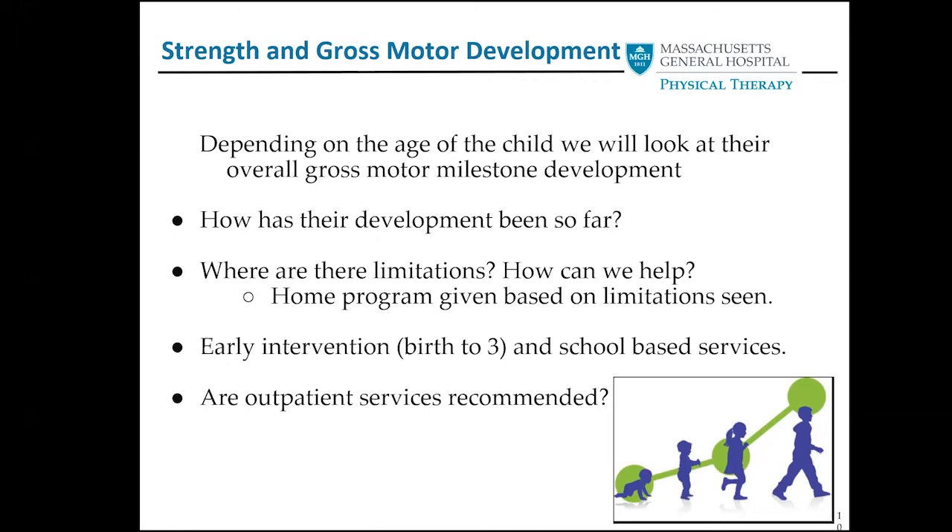Depending on the child's age, we will check things like running, jumping, skipping, and standing on one foot. If there are any restrictions in range of motion, are they affecting their ability to participate and is intervention needed? We also need to keep in mind, especially for parents of kids with Myrie, whether there have been any changes in functional skills — has the child no longer been able to sit crisscross on the floor, or transfer from floor to stand easily without hands? We give you a report to take home and share with your local providers with all those recommendations.